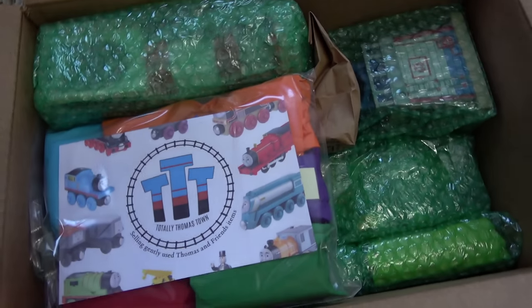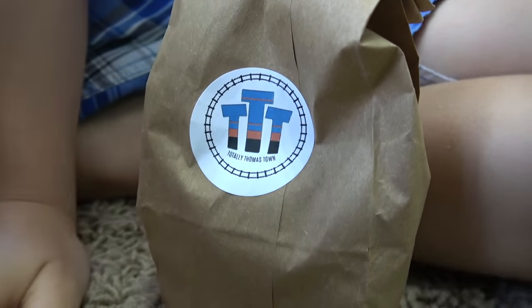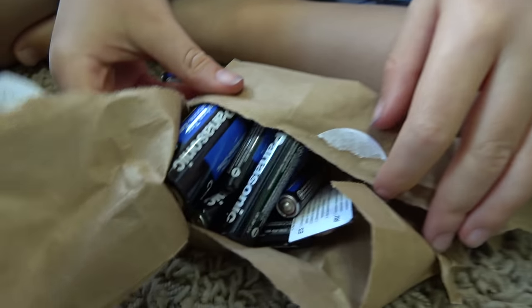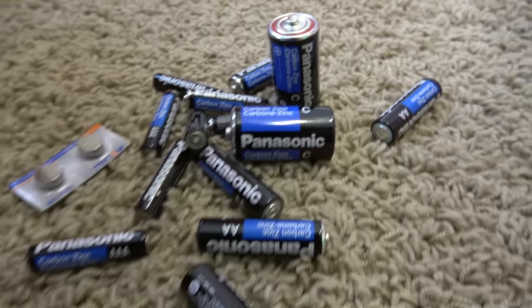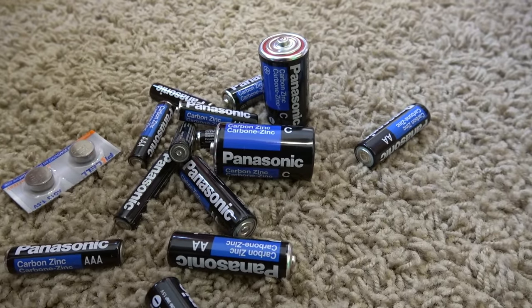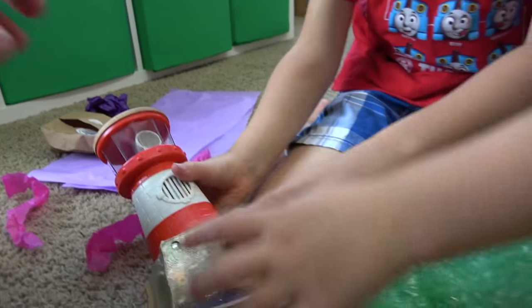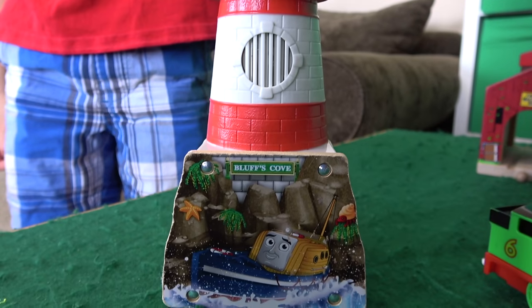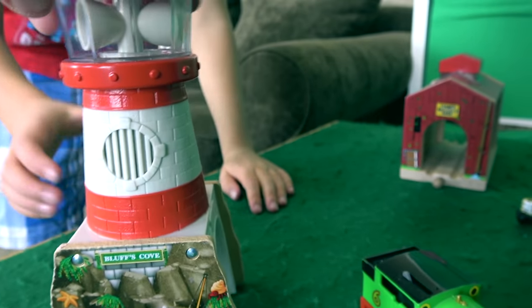I'm really happy we've got this guy. Okay, Liam's up — let's see what's in here. I don't know, but I bet you it's Totally Thomastown related. Isn't it awesome that we get the batteries with these? This is — ta-da! Bluffs Cove! This is a lighthouse, Thomas Wooden Railway. You got Captain printed on the side there. I think this actually takes some batteries. Here we are, Bluffs Cove, and we have Lady.